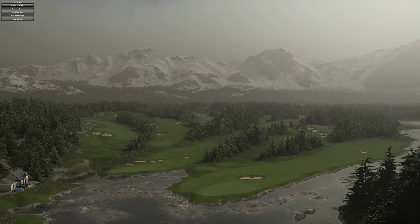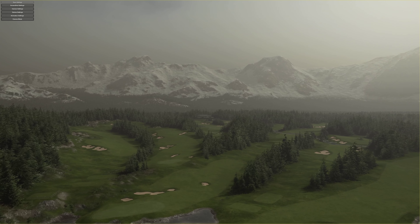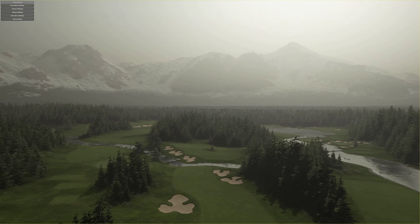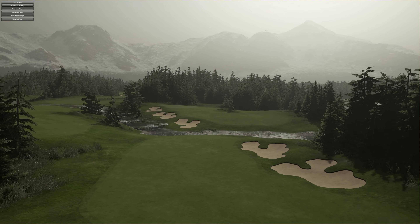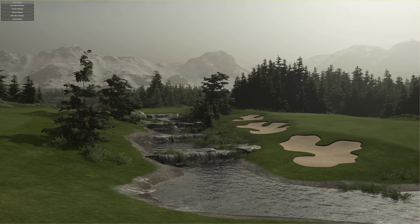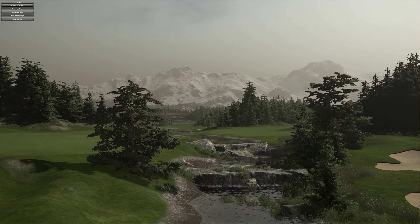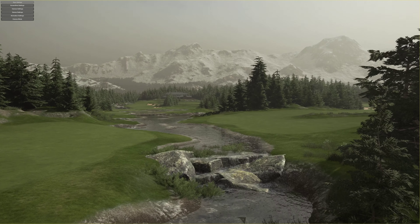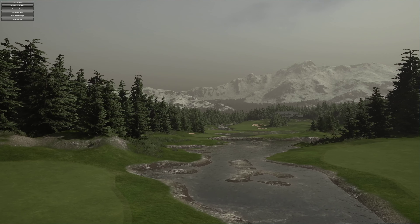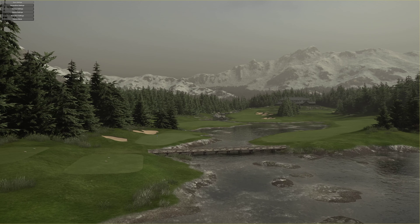And again, you've got this shallow water just jumping through the water there. Look at the view, that is absolutely beautiful. Let's have a little look down this direction. Again, very well done — very well crafted sort of river system. Let's head up to the 1st tee and we shall get started.